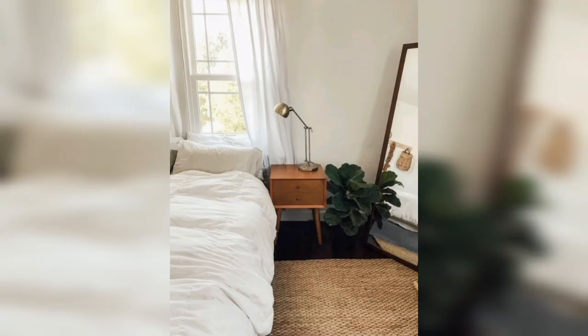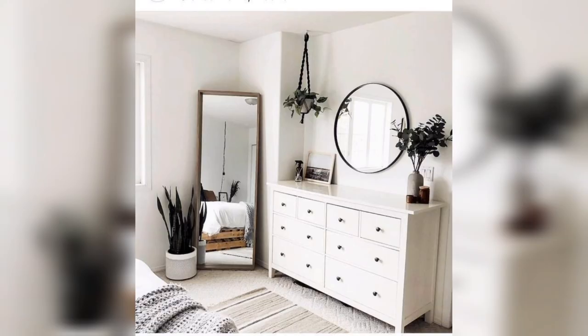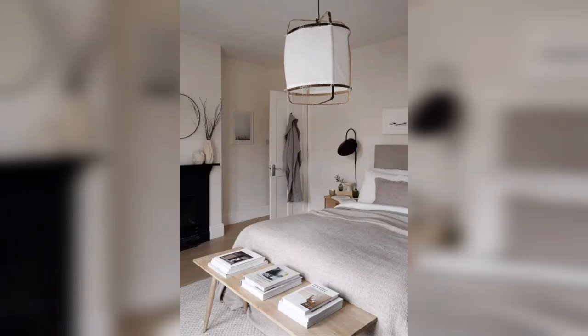Incorporating natural materials into your bedroom decor can help create a calming and relaxing atmosphere. Consider using materials such as wood, cotton, or linen to add texture and warmth to your space. Use natural fiber for bedding and curtains, and add a few potted plants to bring a touch of nature indoors.